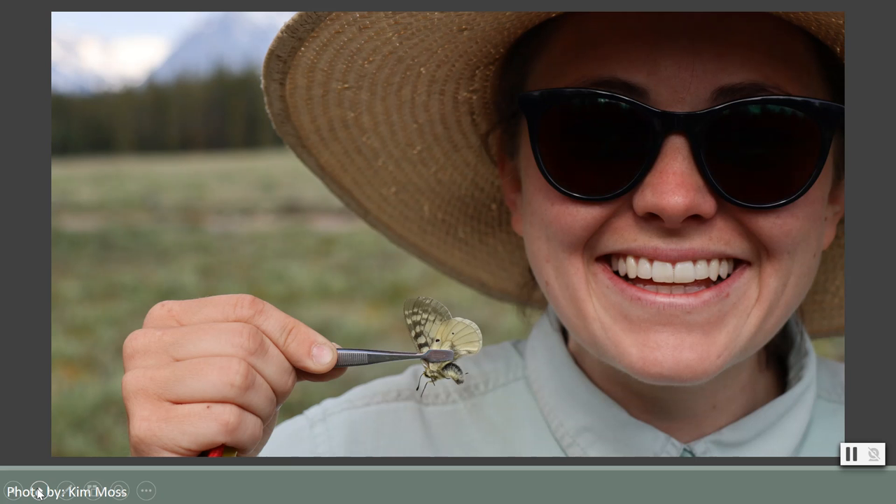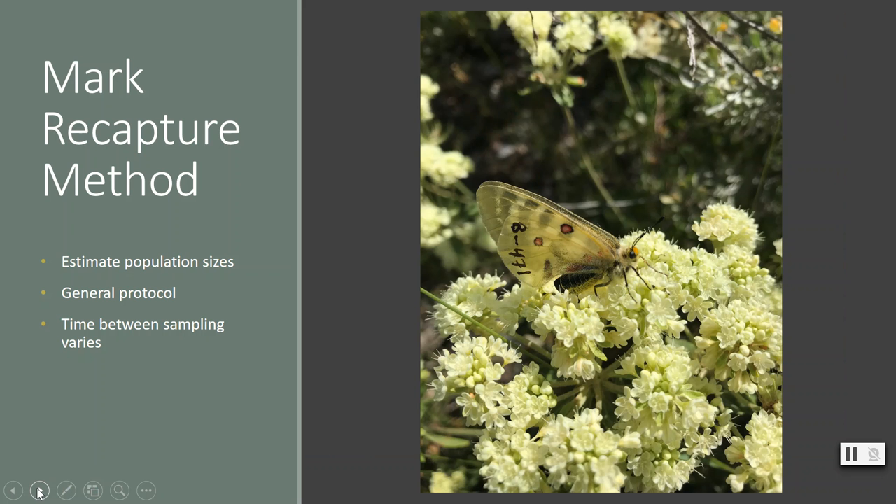One way this can be done is by using the mark-recapture method. The real beauty of mark-recapture is that it allows ecologists to estimate population sizes when it is difficult or impossible to count every individual. This method has been used broadly to understand how many individuals are in a population and where they are moving across the landscape.